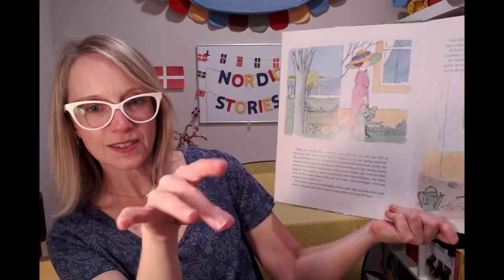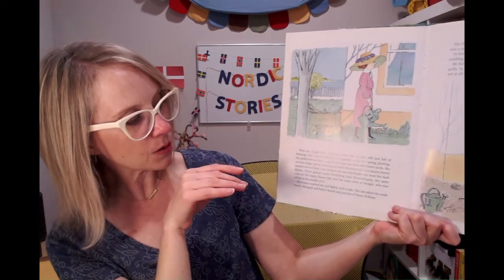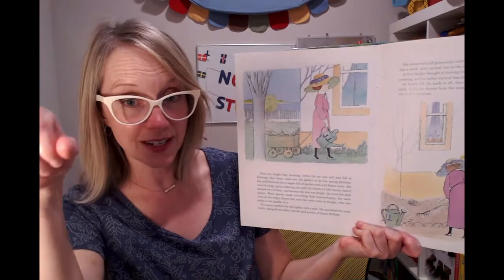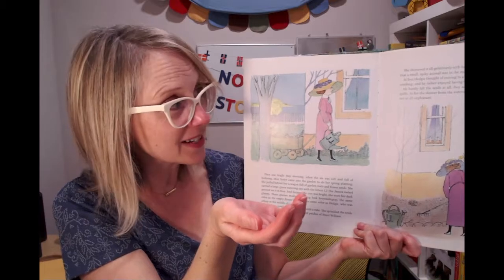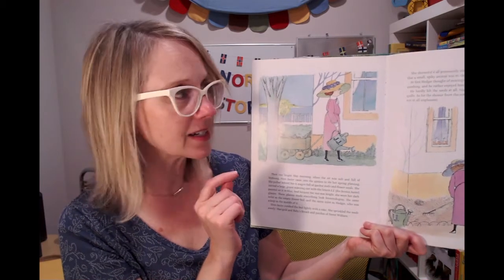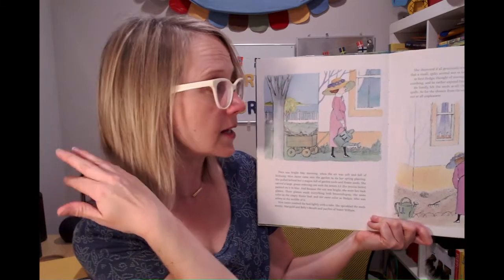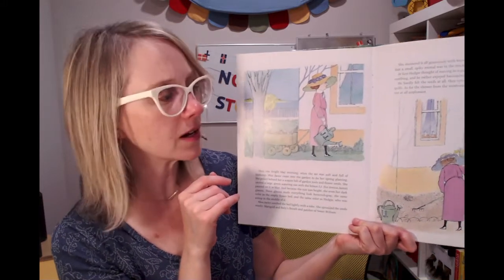She sprinkled the seeds — marigold and baby's breath and patches of sweet William — and she showered it all gently with her watering can, never suspecting that a small spiky animal was in the middle of it. At first Hedgy thought of moving to a safer spot, but his quills did need a combing and he rather enjoyed having his back scratched. So he stayed. He hardly felt the seeds at all — they were like dust settling amongst his quills. As for the shower from the watering can, it was like a gentle rain and not unpleasant at all.